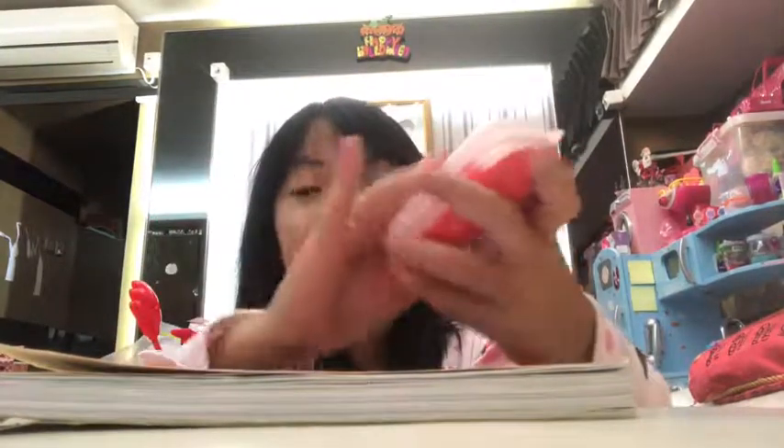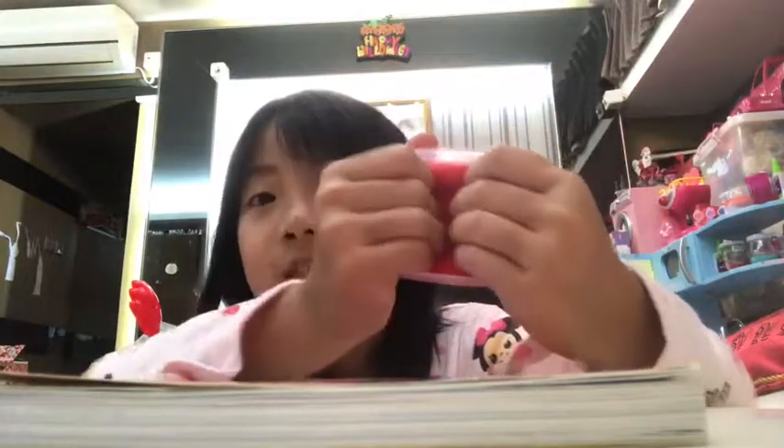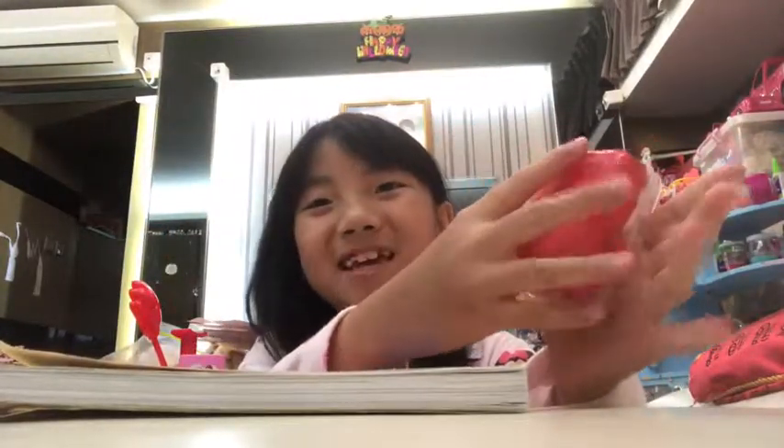My fourth slime I got is this red slime, and she said it's cherry scented. If you guys want the channel link, it's on Etsy. I think I ordered one called Birthday Cake Slime — I'll show you guys that at the end of the video, so stay tuned. This one is also a butter slime and it's really cool.